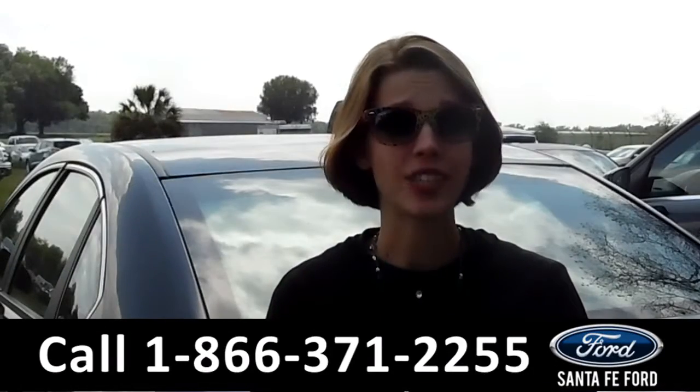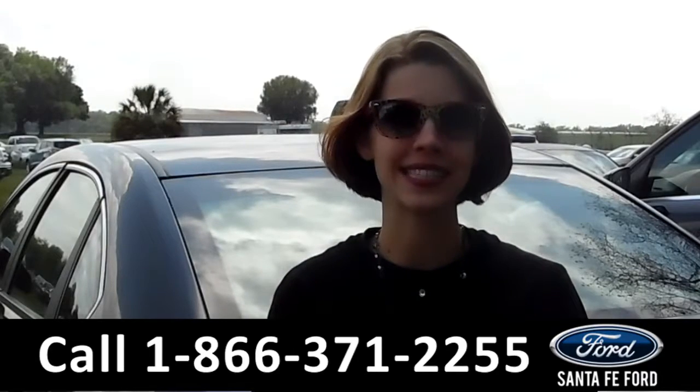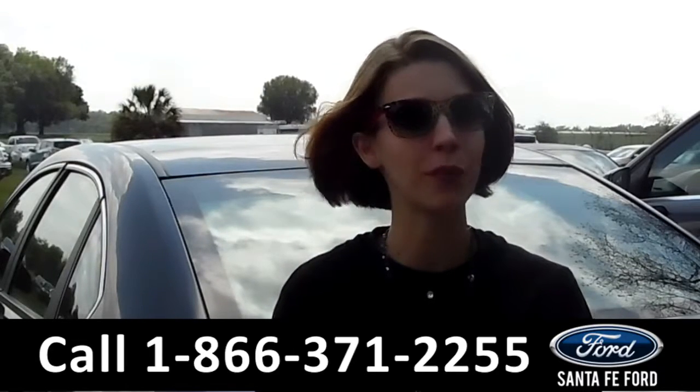That was the 2015 Dodge Dart. If you have any questions, please call the number below or visit us at SantaFeFord.com. Thank you for watching. My name is Sable.